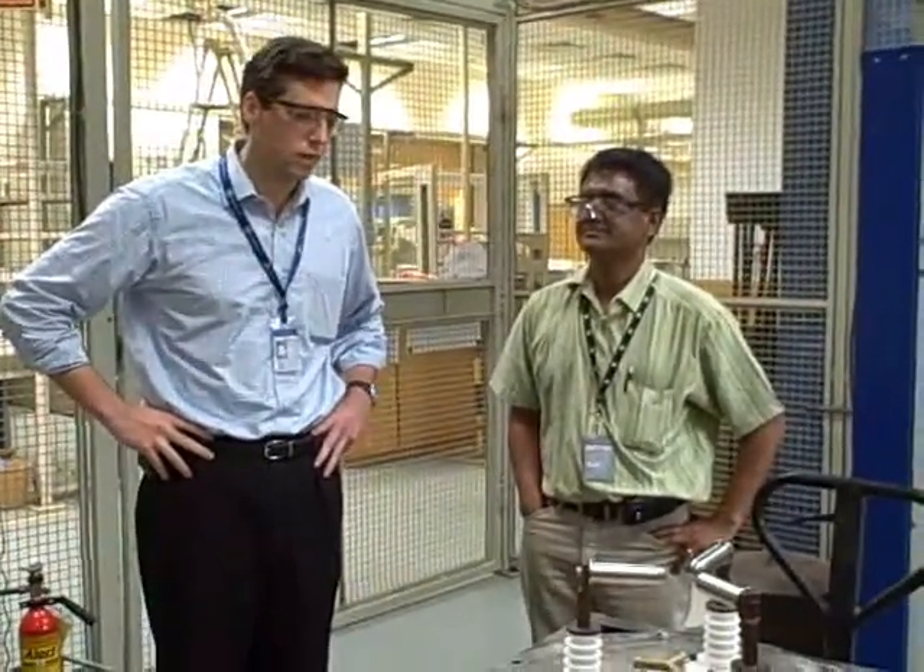Welcome to the High Voltage Lab in our Bangalore Power Conversion Systems Lab. What I'm about to show you here — and Ashokan Tangabalu here with me is going to describe this — is a very important piece of technology.